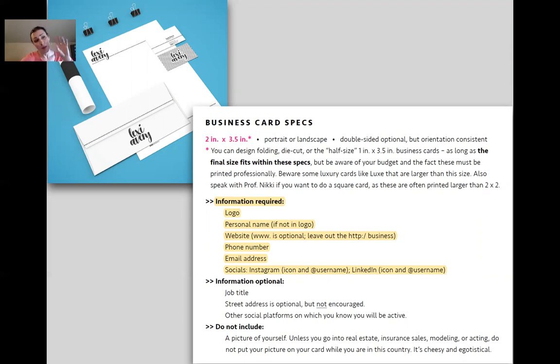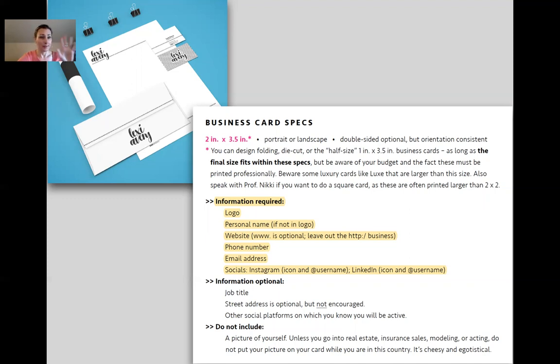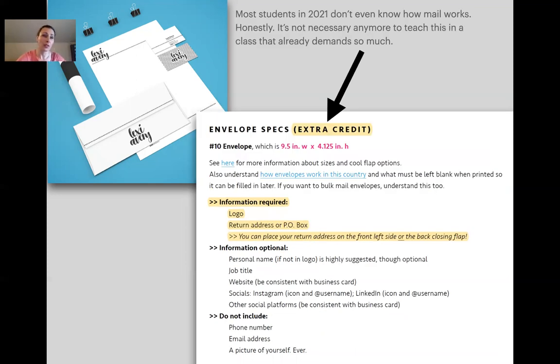Socials can go on the card. Also, in section four they do a virtual business card. On a business card — no pictures of people; same on letterhead. We do a resume for America, so they should not have their picture on it. So to summarize: business card, letterhead, logo, website, socials, and extra credit envelope. Most students don't even know how an envelope works. If they want to do it, they can put a return address on the back closing flap.